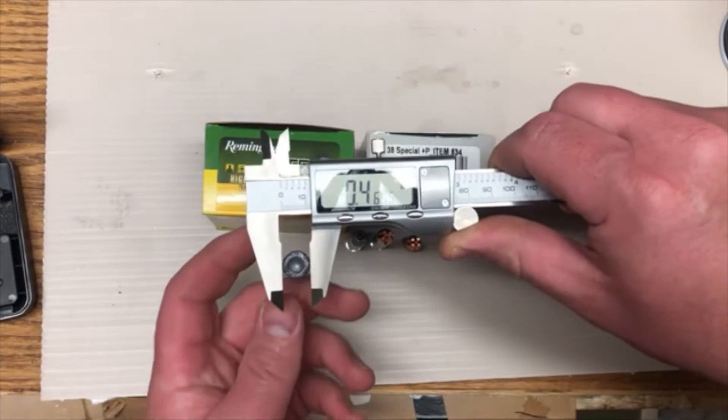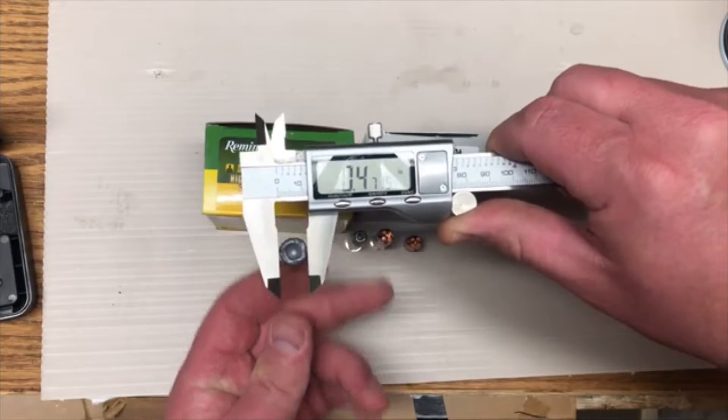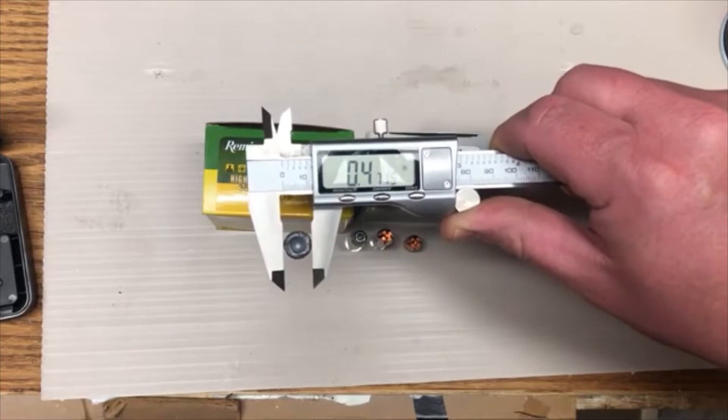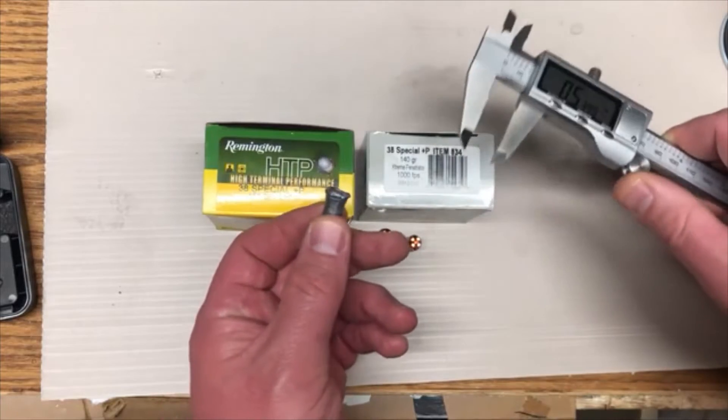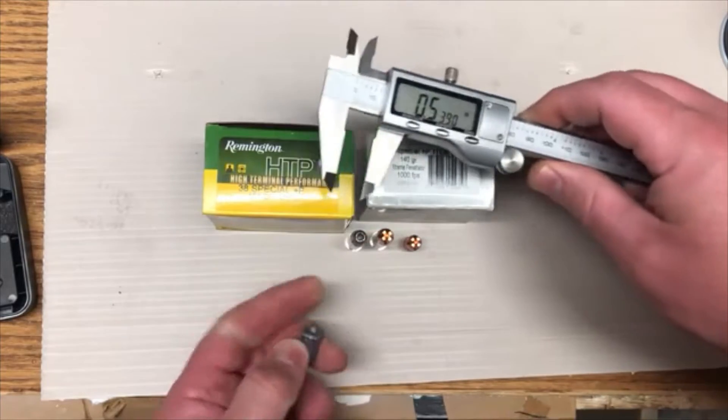The round expanded to about 0.47 inches in diameter — 0.4715, right on that spot. Not a tremendous amount of expansion, but not terrible either.